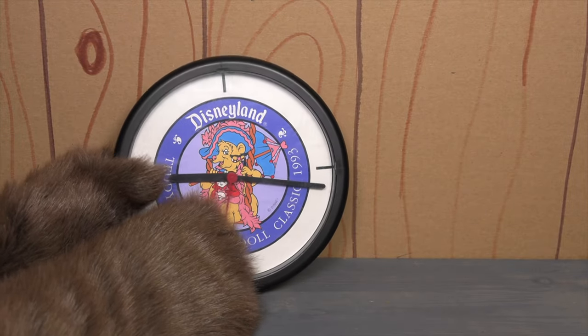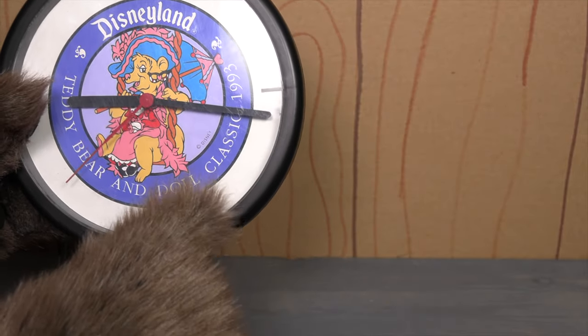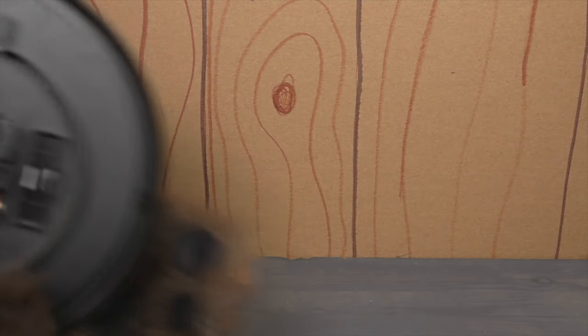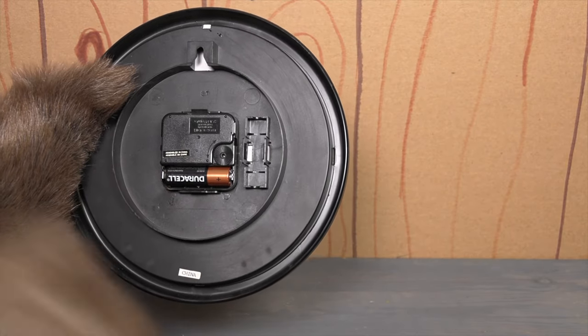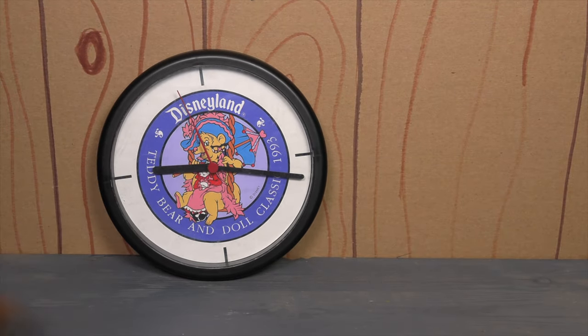The inside — not glass, but plastic — is a little dirty, so I think what I'm going to have to do is find a way to pop this glass out so I can clean the inside. I'm not sure if I want to do that because I don't know if I want to damage anything. The back is pretty standard. I've got a battery in there right now. When I put this in my collection, I am not going to keep the battery in there because I wouldn't want the battery to leak and get all over the place. But this is a fun item.